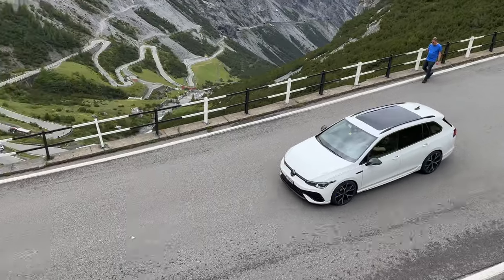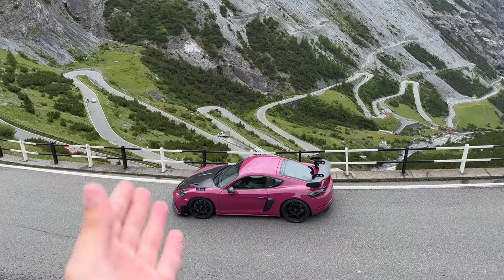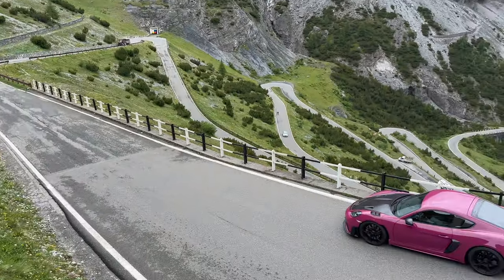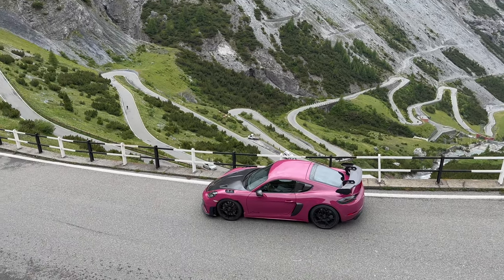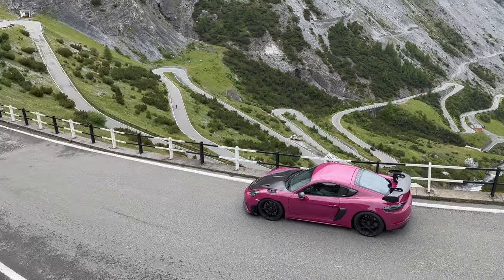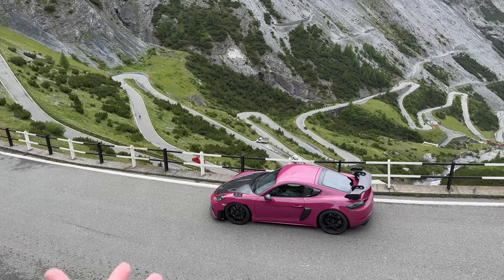I didn't know this was a thing but Golf R wagon! Look at this view — look at the rows, the shape of everything, it's crazy here. I'm pretty sure this is the road Top Gear used when they were looking for the best drivers' road in the world, and they said this is the one. We have one of the best modern drivers' cars on the best road in the world.